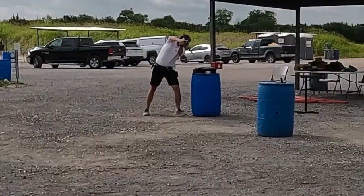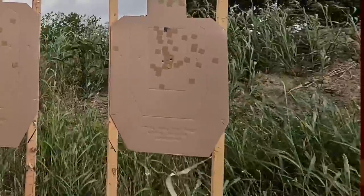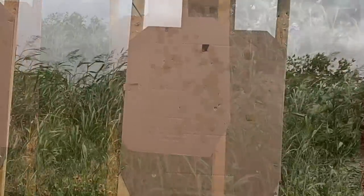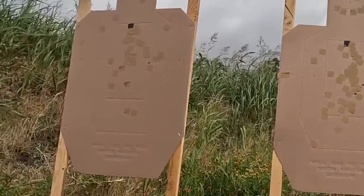Switching over to canting the gun 90 degrees, I got both hands on the gun again, and the result was basically the same. There was the height over bore issue to contend with at 5 yards, but it was hitting true point of aim to point of impact at every distance I shot it at.